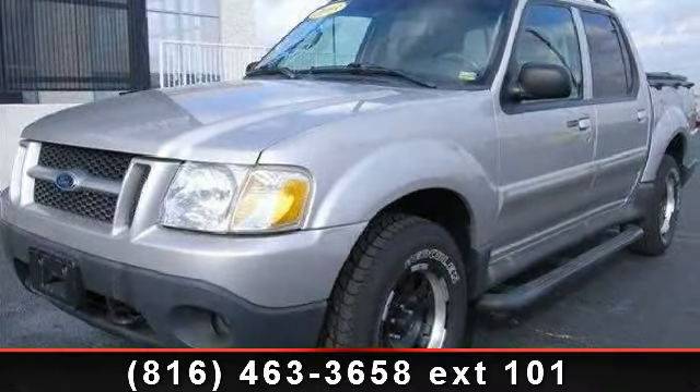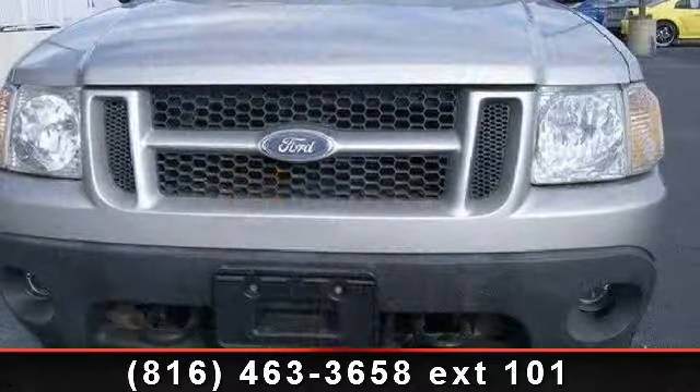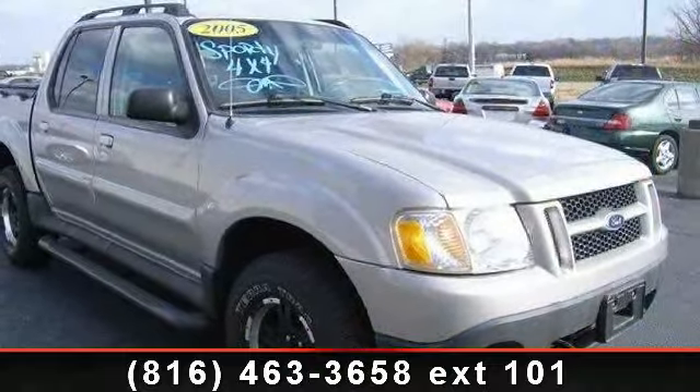Presenting the 2005 Ford Explorer Sport Track XLT. This may be the set of wheels you've been looking for. This vehicle comes with a reliable 6-cylinder engine, connected to a smooth shifting automatic transmission.